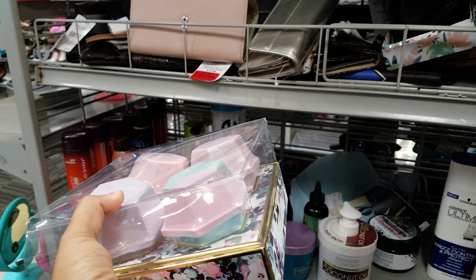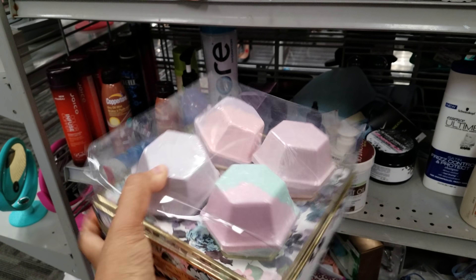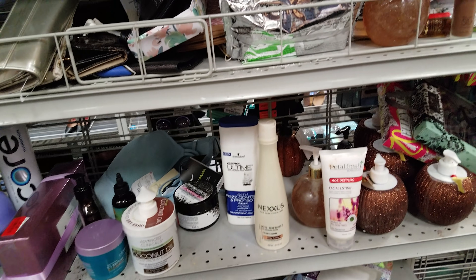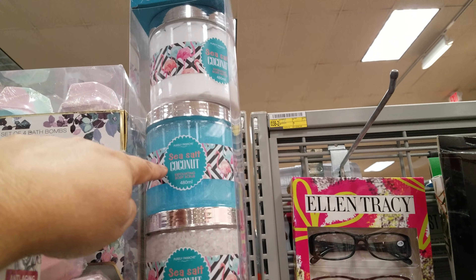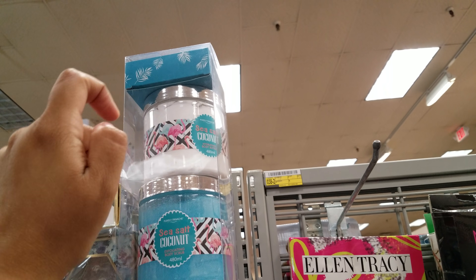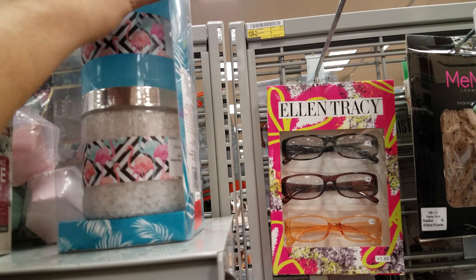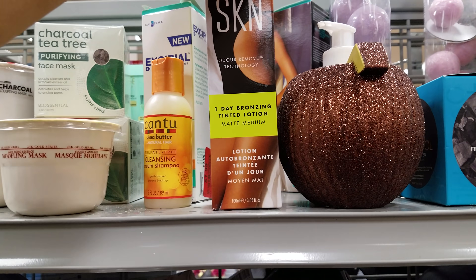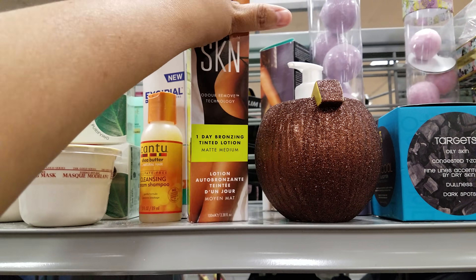Here's like a charcoal one and they have bath bombs. These are by Adrian — the price is actually four dollars, so that's a pretty good deal. They're huge — if you have a child into bath bombs, great find. Right here: sea salt coconut bath salts, exfoliating body scrub, and sea salt hydrating body butter — this is seven dollars. This would also make a good gift. Naked Skin Self Tan, One Day Browsing Tinted — four dollars, maybe ready in a day.